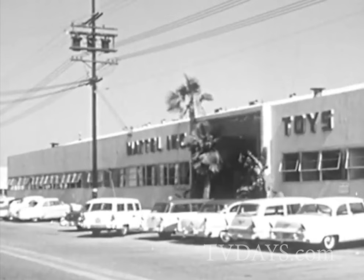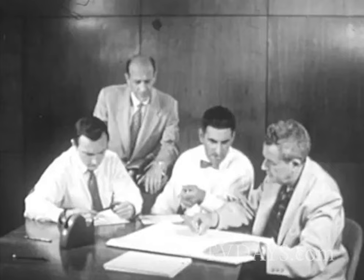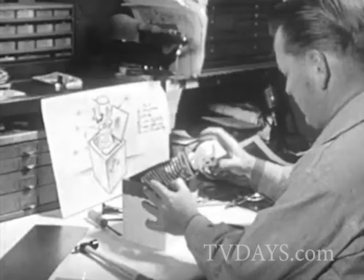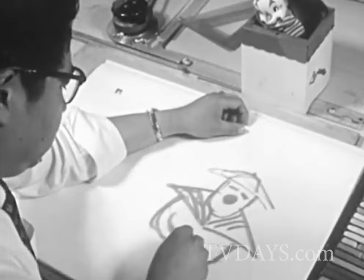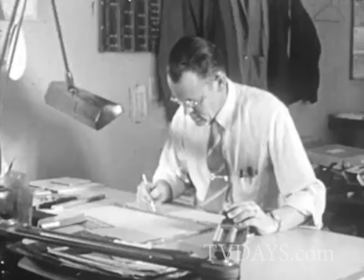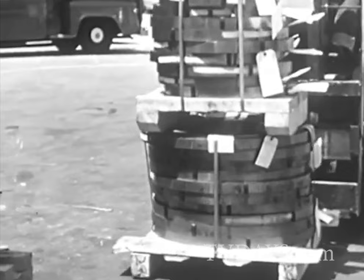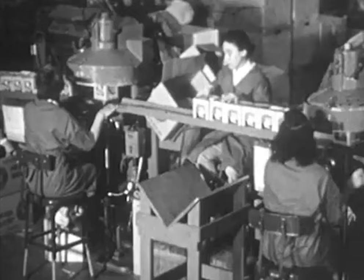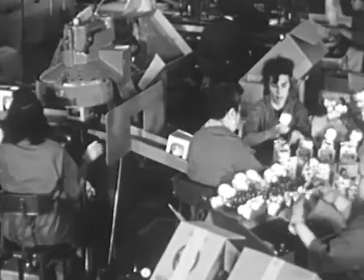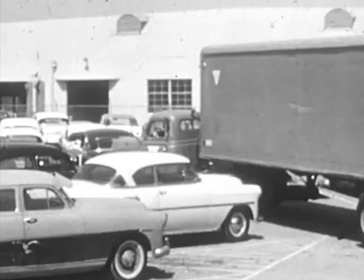You have seen some of the steps that must go on in almost any factory in order to manufacture a product. First, the planning board plans the product. Next, the experimental department and the art department make the first model. Then the engineering department designs the parts and tools needed. Raw materials and workers come into the factory. Now the parts are made on the production line. Next, the parts move down an assembly line and are put together. Finally, the product is shipped to stores all over the country.